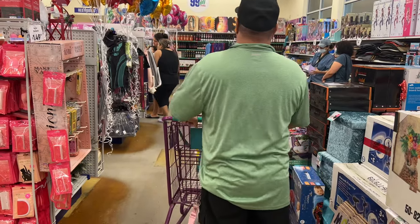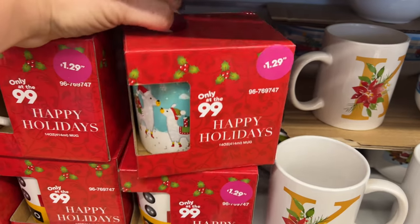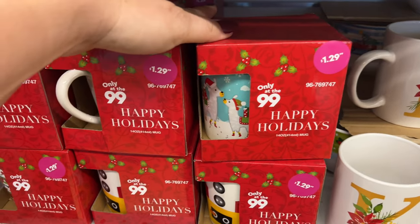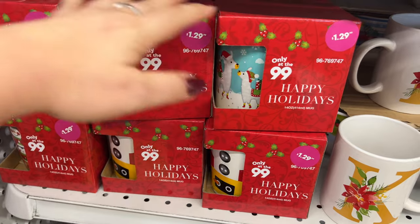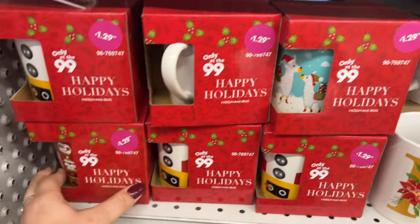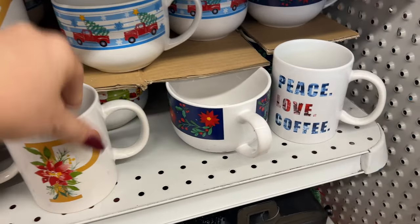All right guys, let's get started. These used to be 99 cents but, like everything else, went up. There is a lot of stuff here still for 99 cents, but these are going for $1.29. I do like the fact that they have them in little boxes, which makes it cool to put in a gift basket — makes it look a little bit nicer. And we do have these for $1.99 with the K and the P.